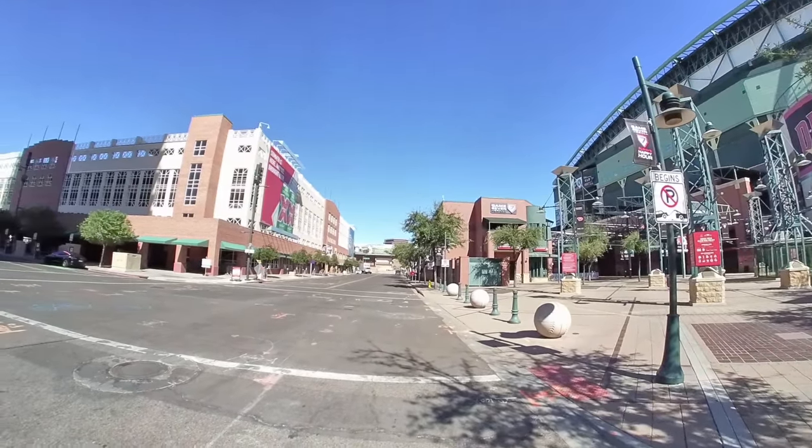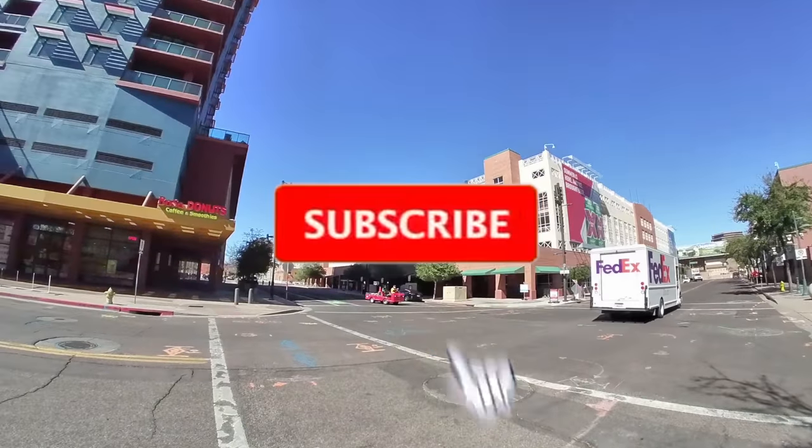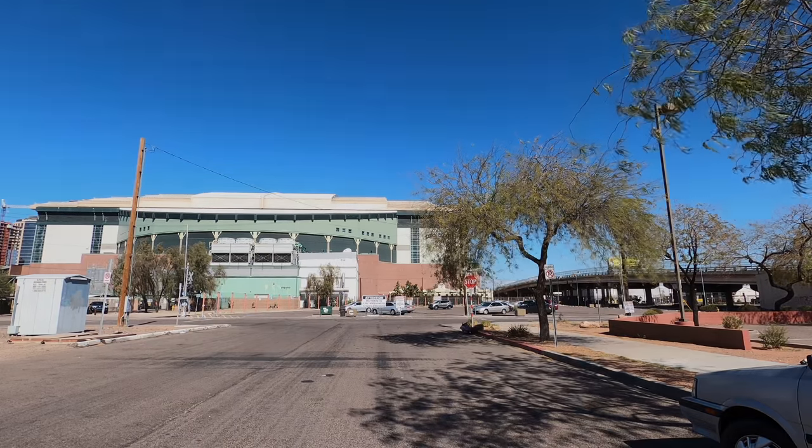That's going to do it for part two of our Celebrating 200 Subscribers downtown Phoenix tour. Thank you guys so much for coming along — thanks for your comments and your likes. Appreciate you subscribing to the channel, and we'll see you next time.